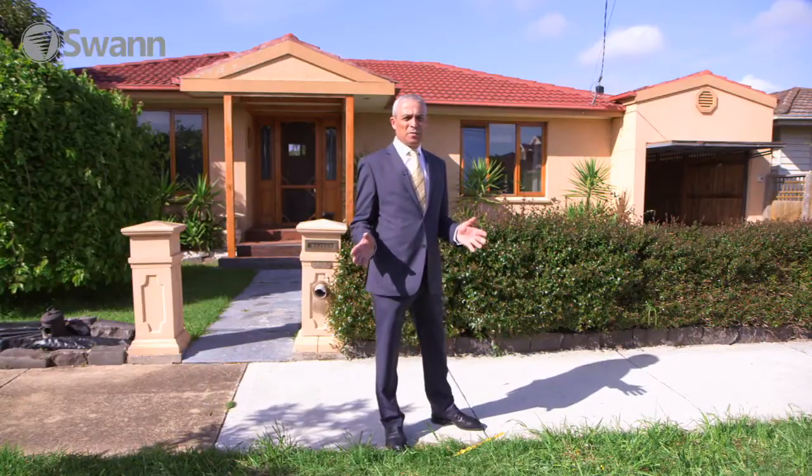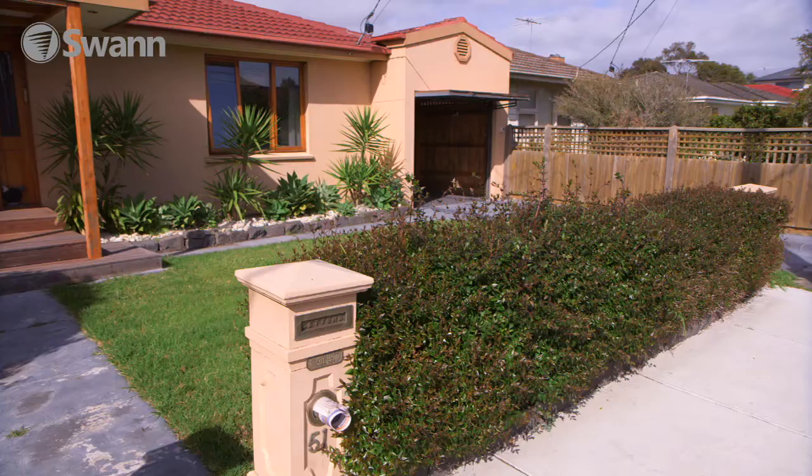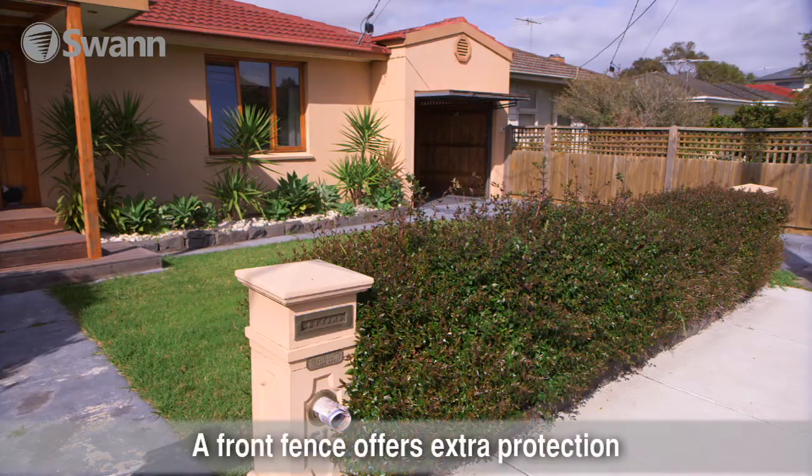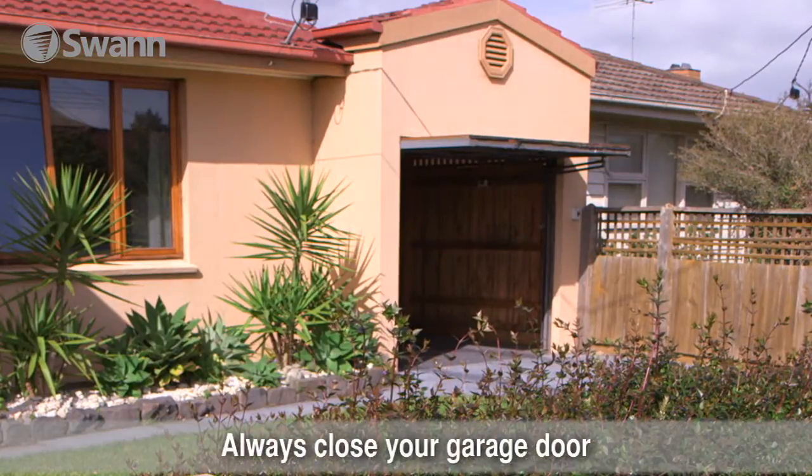Here we are at a typical suburban home. This home gives me some concerns. As you can see, there's no fence, which gives a person easy access to walk into the home. The open garage door again gives easy access for someone to walk into.